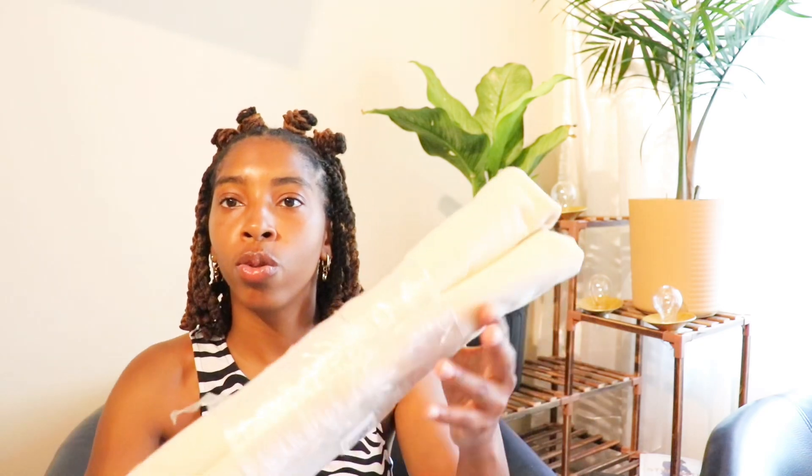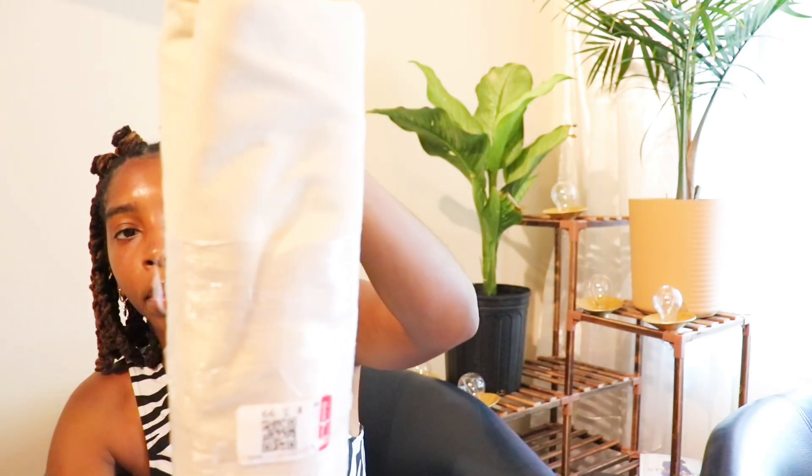Let me change my camera battery before it dies on me — I'd be so upset because then I won't have any footage at all. I had to hurry up and hop on for you guys because I was just super excited. I was like, let me just show you what I got today!